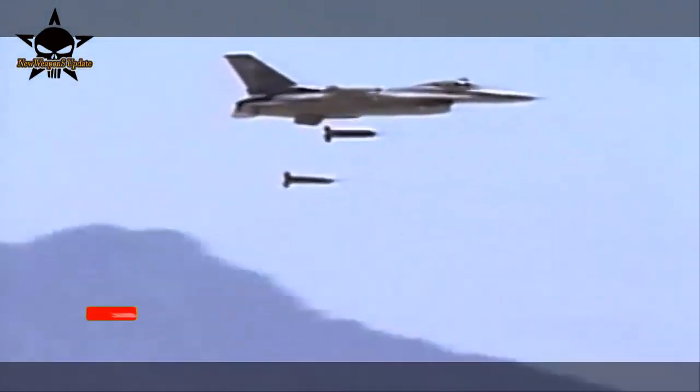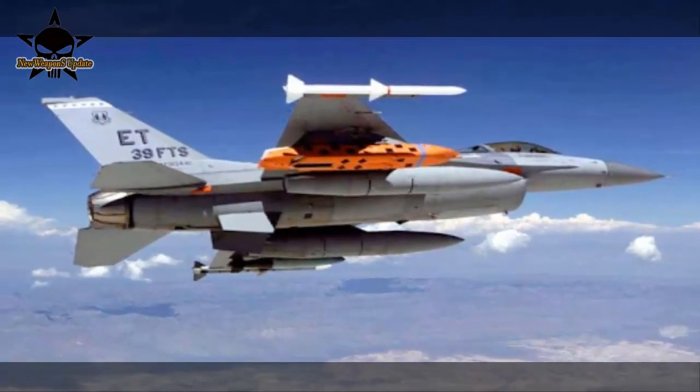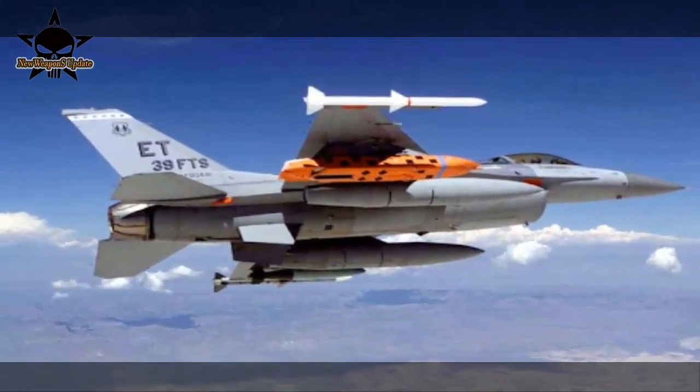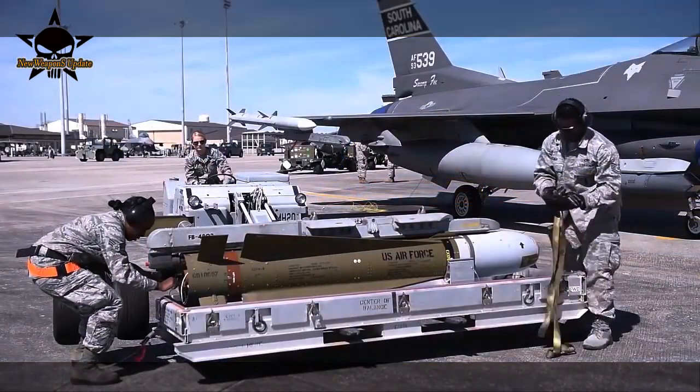The use of cluster bombs by the military has long been controversial due to the dud rate of submunitions, wherein munitions that do not explode immediately become UXO — unexploded ordnance — at the location of the cluster bomb drop, which poses a risk to the post-conflict civilian population. Countries that object to the use of cluster bombs drafted an international agreement called the Convention on Cluster Munitions, which limits the production, transfer, and use of cluster bombs.